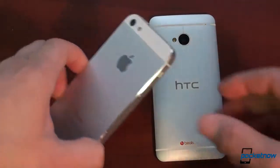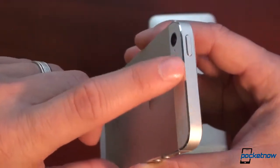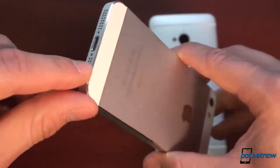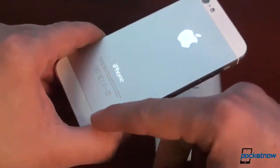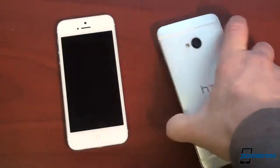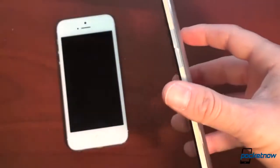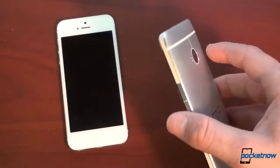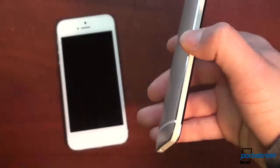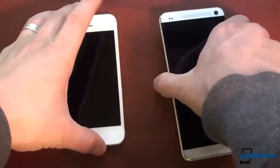Another way the HTC One is inspired by the iPhone 5 is the chamfered edge. Unfortunately on the iPhone 5, it is extraordinarily fragile. If you're not using a case, within a few short months these edges that were once beautiful and shiny are going to get chewed up. We did a durability report on the iPhone 5 and found that it is incredibly fragile — the aluminum on the back has gotten nicked and scratched, and there's even a scratch in the glass. HTC claims the One is more durable, and we really hope that's the case. We'll do a durability report in about a month or two to let you know how the HTC One holds up.